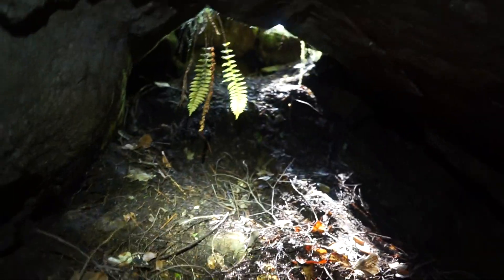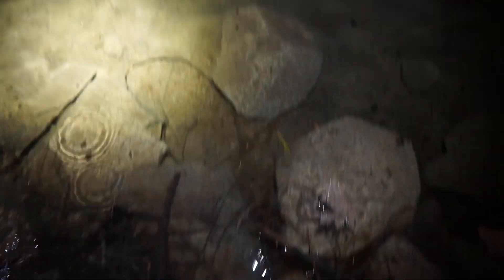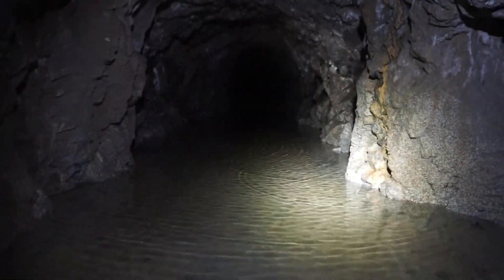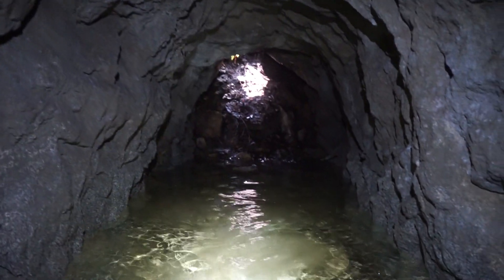All right, here we go. I'm not sure what mine this is, but let's check it out. GPS lost. Got some old ore cart tracks. It's the entrance.